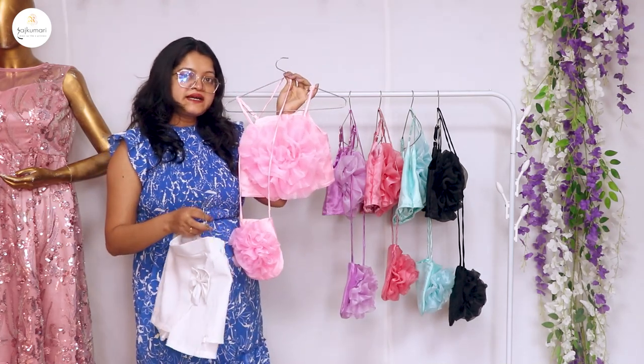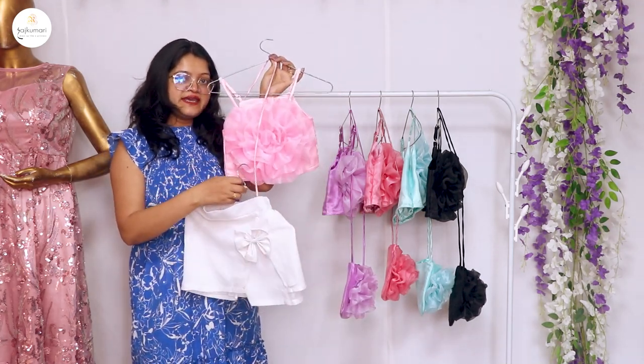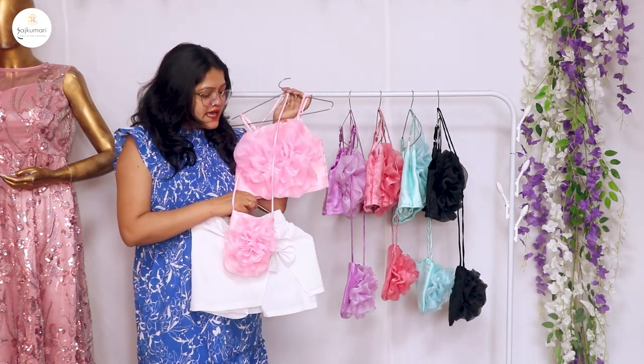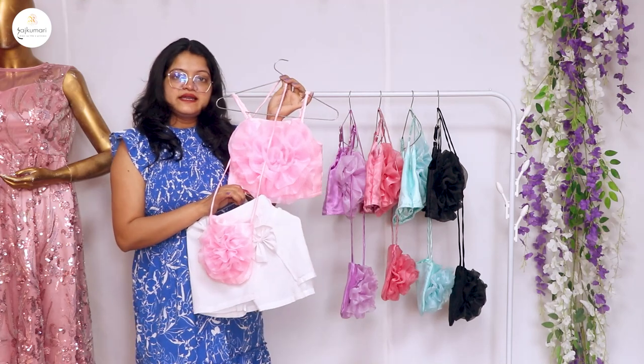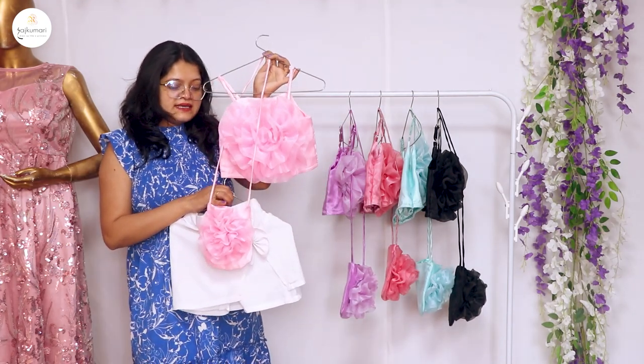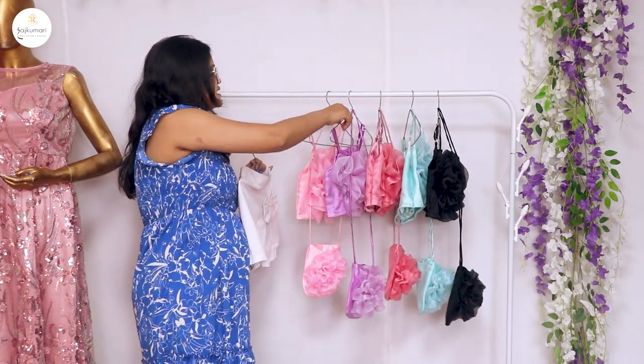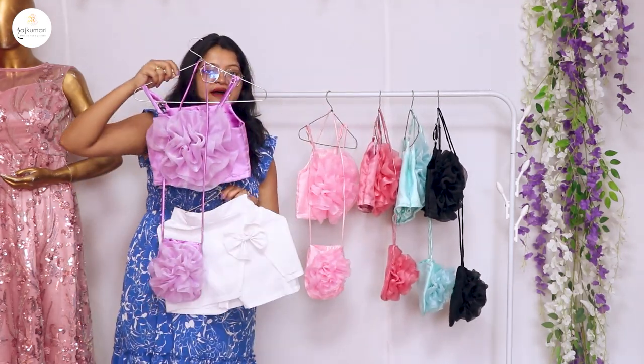There are many beautiful colors. The first color is baby pink, which is all girls' favorite color. You will get a 3D flower top and a bag, and you will also get a skirt with it.